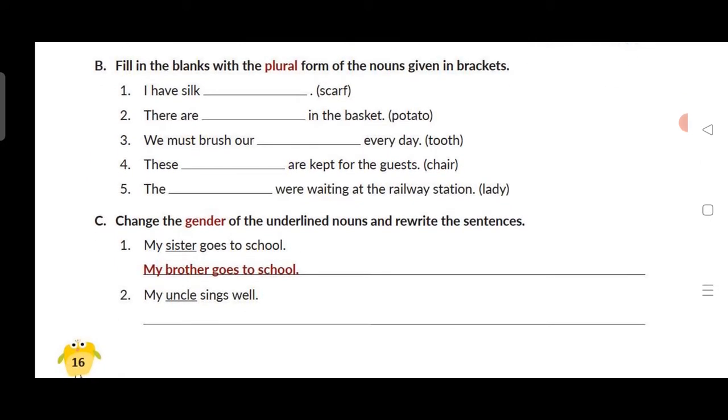Exercise B: Fill in the blanks with the plural form of the noun given in the bracket. Plural form is written. First: I have silk scarves — S-C-A-R-V-E-S. Second: there are potatoes — P-O-T-A-T-O-E-S — in the basket.